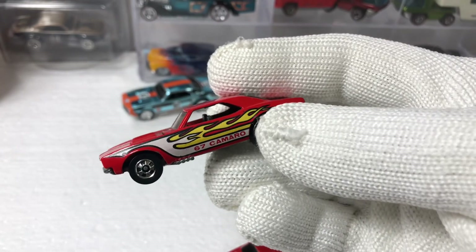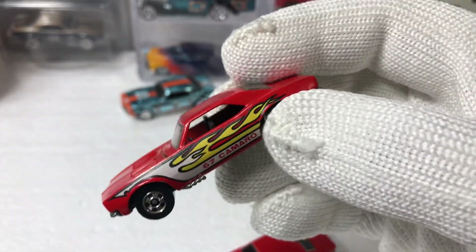It's a cool car — the first debut of this casting. That's all we got today. Later.